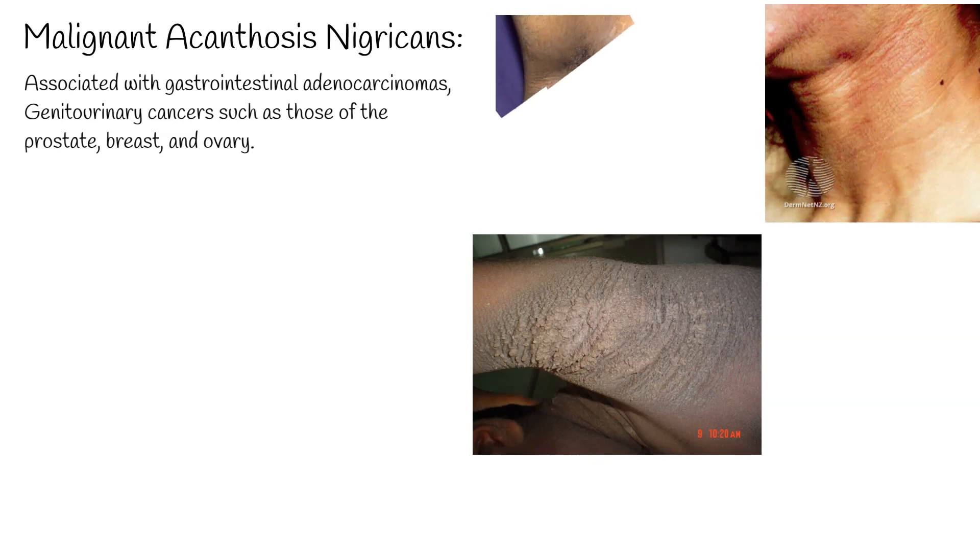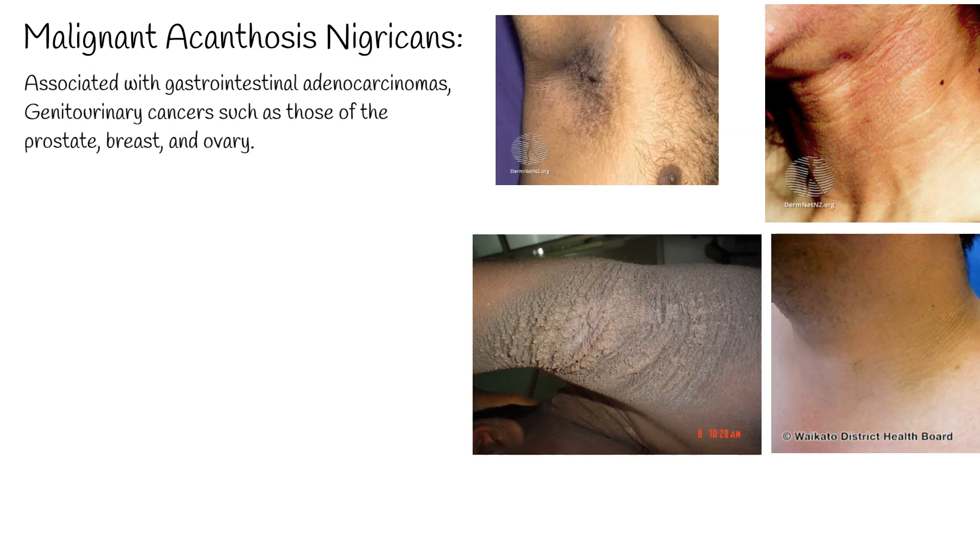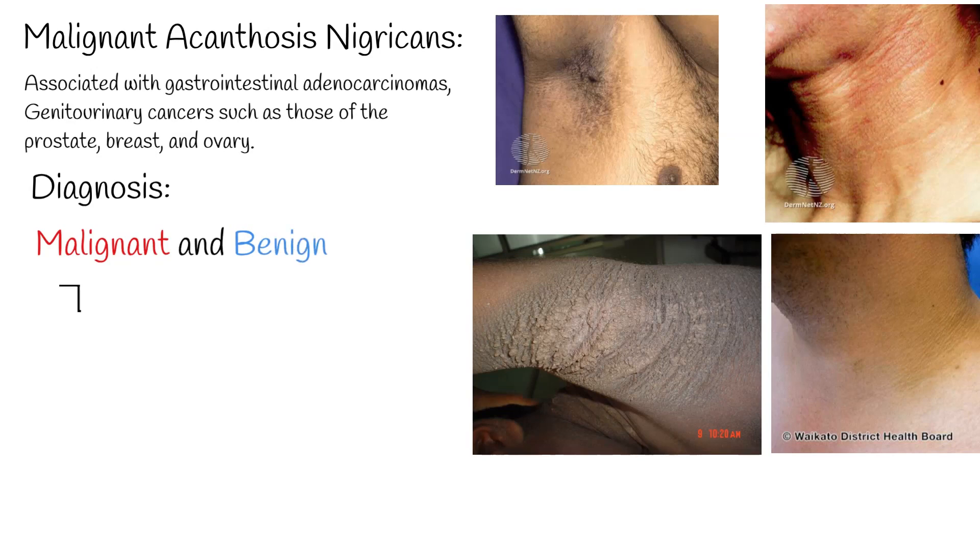The most common cause is insulin resistance and hyperinsulinemia. Diagnosis is made by clinical picture. Acanthosis nigricans can be two types: malignant and benign. The benign type may include obesity-related, hereditary, and endocrine forms of acanthosis nigricans.